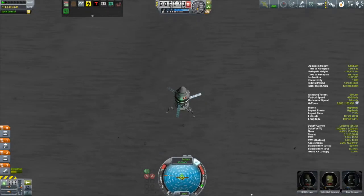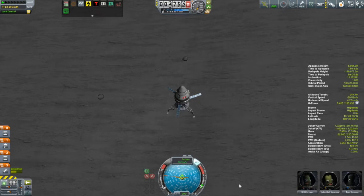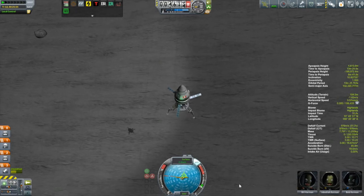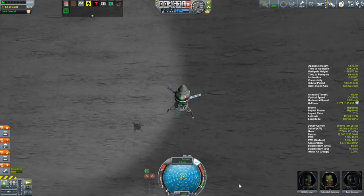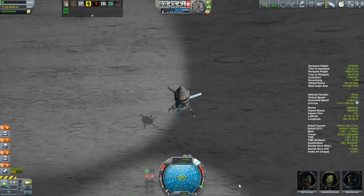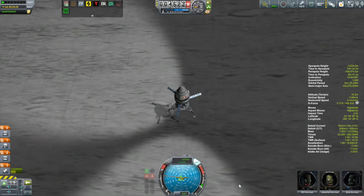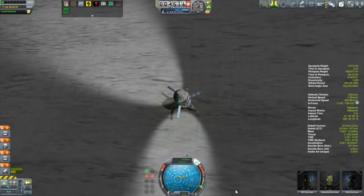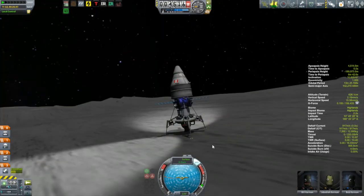If that suicide burn distance number ever goes negative, you know you're in for a heap of hurt. This is now going at two times speed just to get the landing out of the way. I've got things under control — I can see the shadow and I'm beginning to see the lights from my landing lights. I'm trying not to burn too much fuel because by this point I was well aware that fuel for my return was going to be tight. And touchdown — whoa, don't you even think about falling over. Not sure why that happened, but anyway, we're down.